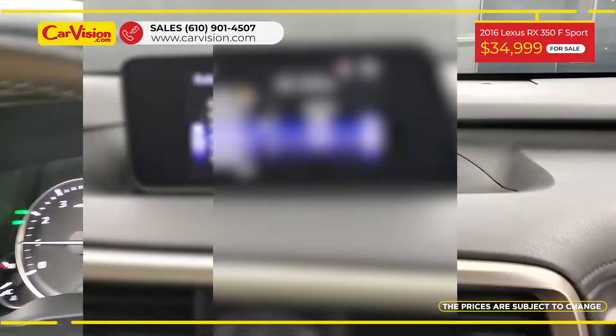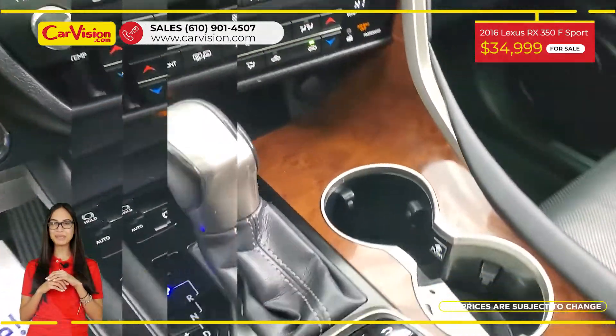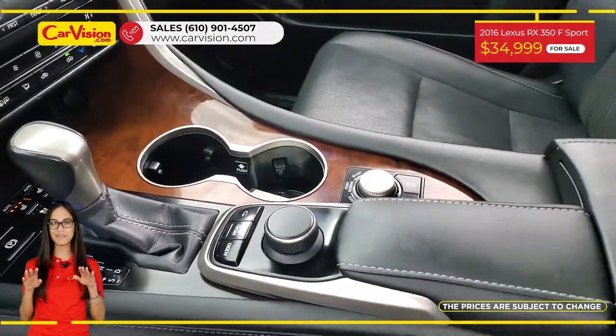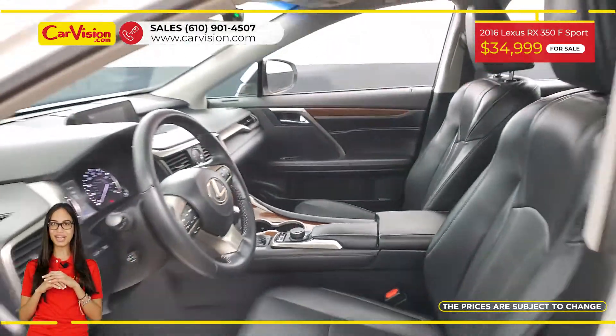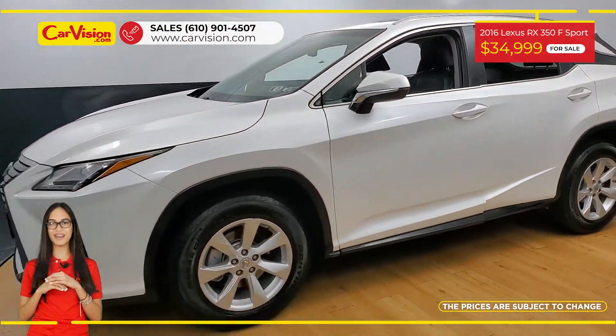The vehicle is in excellent condition after a 118-point inspection. We are proud to provide a guarantee for all of our vehicles, so call now or chat with us to schedule a test drive with the pioneer of the market, CarVision.